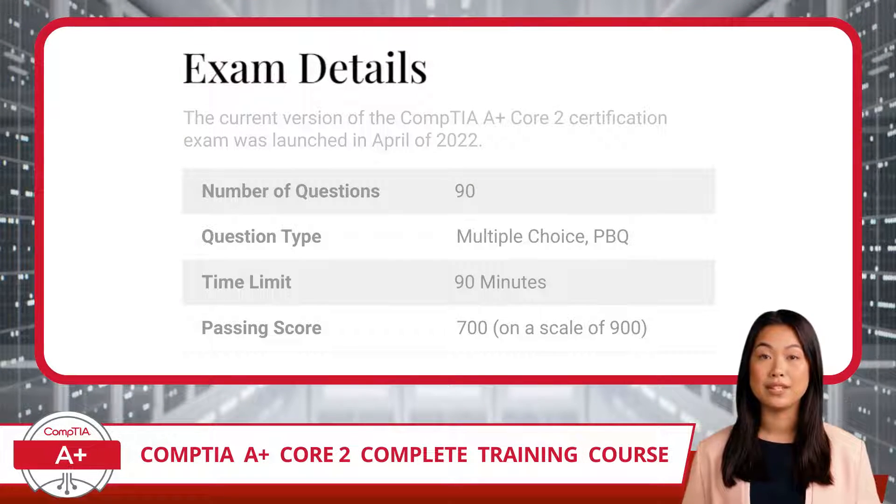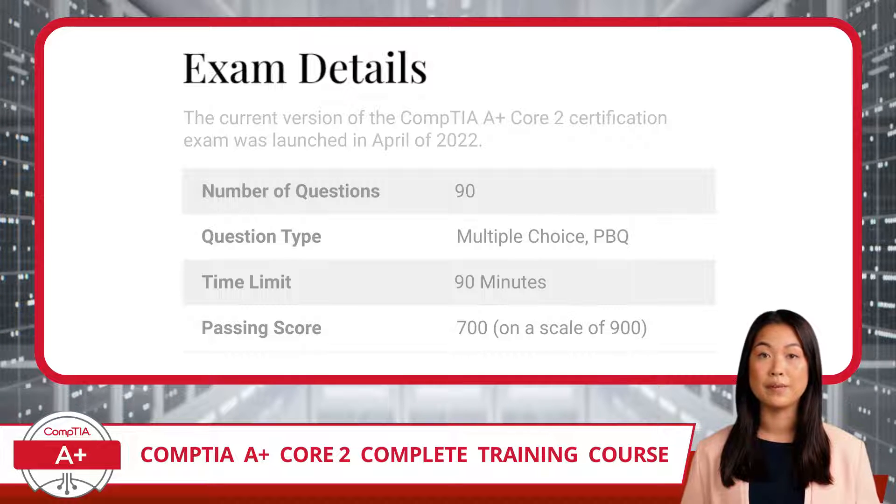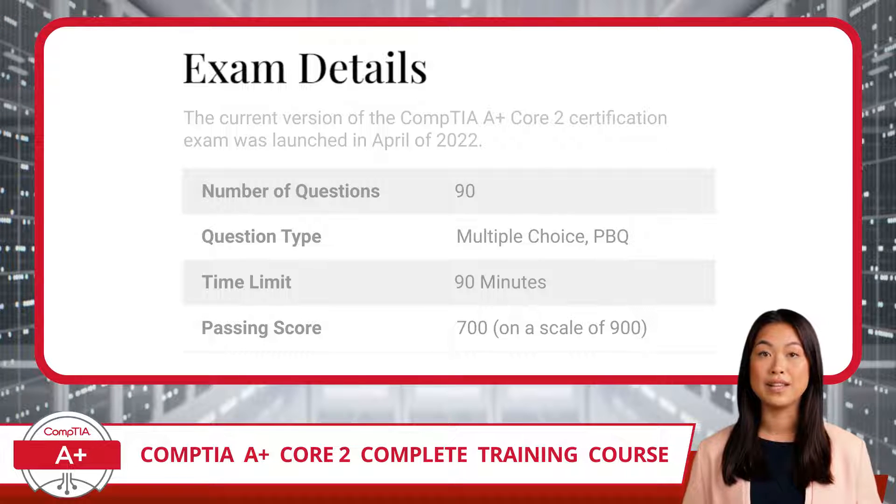The current version of the CompTIA A-Plus Core 2 Certification exam, designated as 220-1102, was launched in April of 2022. The exam consists of 90 multiple-choice and performance-based questions — lovingly referred to as PBQs — that must be completed in 90 minutes. The passing score is 700 on a scale of 900.